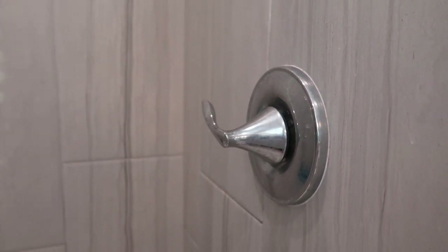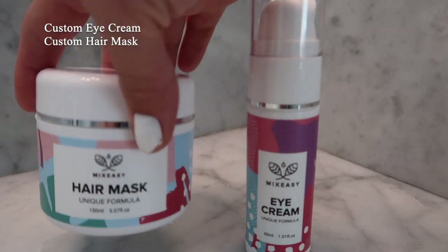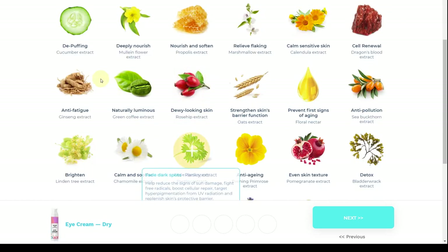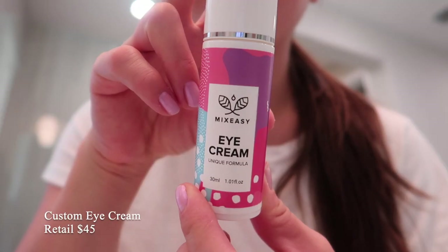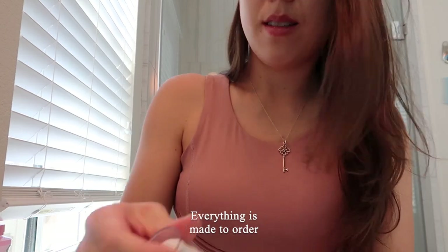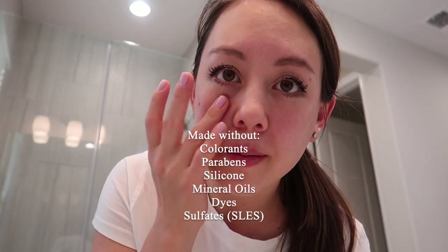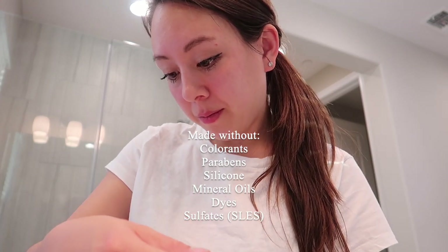Now I'm going to go over my skincare routine after my shower. I recently ordered a custom eye cream as well as a custom hair mask from the site Mix Easy — this is my first time ordering from a site that lets you customize ingredients to target specific concerns. I really like how hydrating the eye cream is; I rub the remnants on the rest of my face and it gives it a really healthy glow. It doesn't have a strong chemical smell and seems to make my eye area more smooth. All of their products are made without colorants, parabens, silicone, mineral oils, dyes, and sulfates.